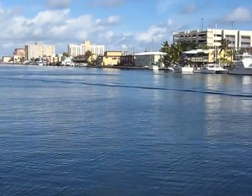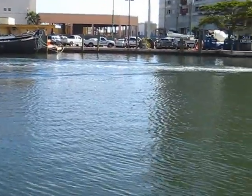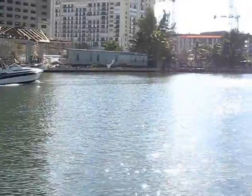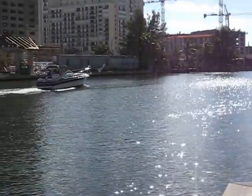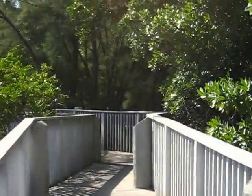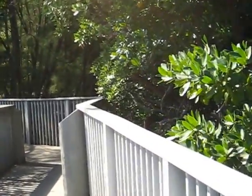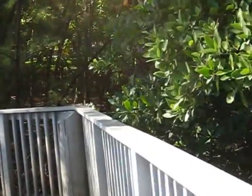Now this is the Intracoastal Waterway. It winds around and takes you out to the ocean. There will be a lot of restaurants that pack out onto this, and hotels and also homes that have access to the ocean via the Intracoastal. So it's a nice part of North Lake here.